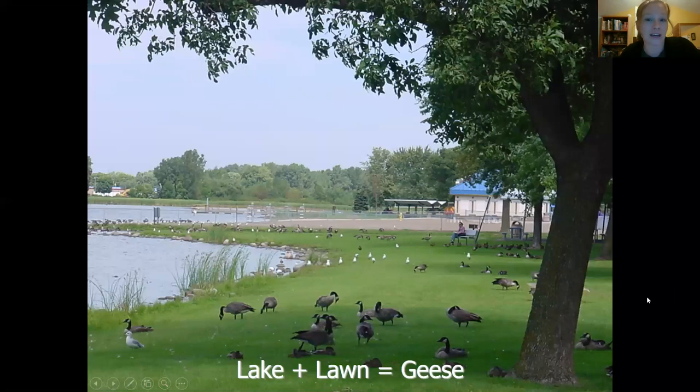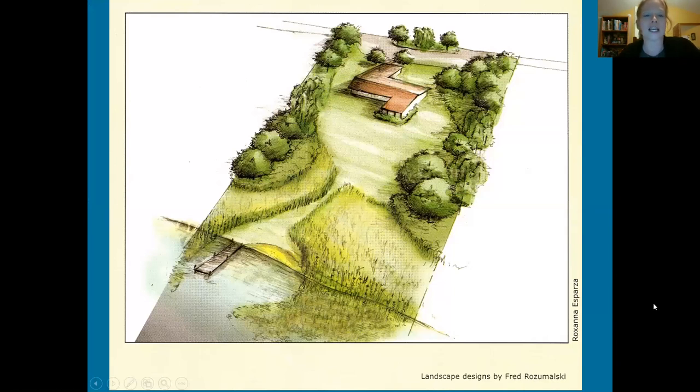Another motivating factor for people who live on the water: stopping geese. Lake plus lawn equals geese. If you plant native plants or maintain your native buffers, you keep geese off your property. What we're encouraging people to do — whether it's a lake or a wetland — is to think of your yard as the space close to your house, and try to maintain the space closer to the lake or wetland as natural as possible. The Minnesota DNR diagram shows you can still have a little path, a dock, even a tiny sandy beach, while maintaining aquatic vegetation on the shoreline for habitat.